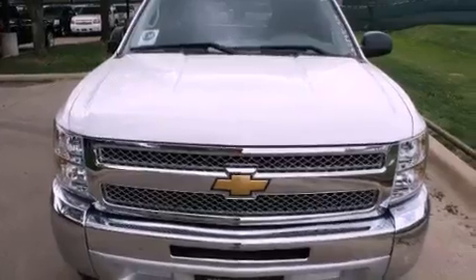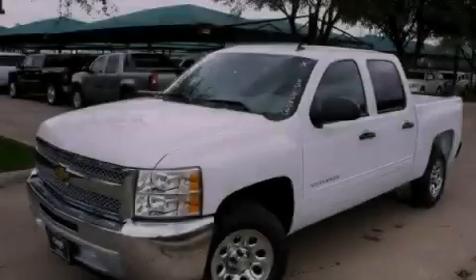This automobile won't last long at this price. Call and arrange a test drive now.